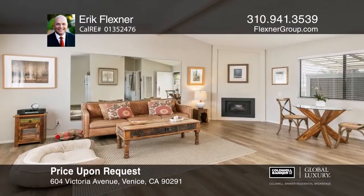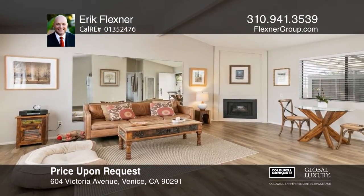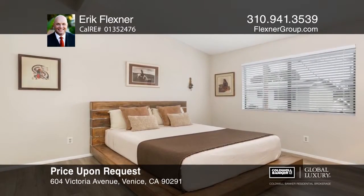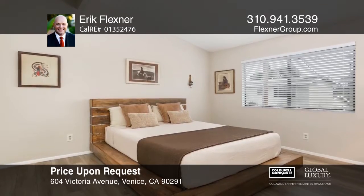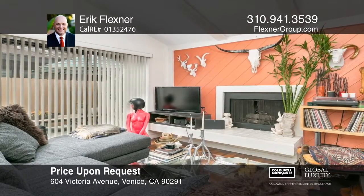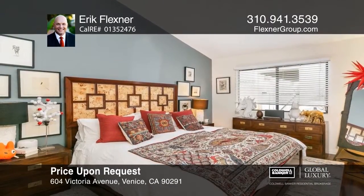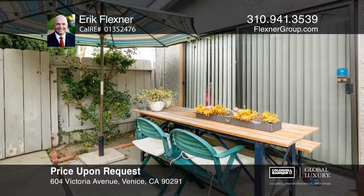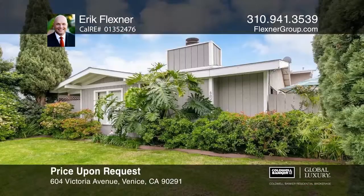This rare, well-maintained, centrally located Venice duplex bungalow features a three-bedroom, two-bath main home and a one-bedroom, one-bath second unit. Both units offer new floors and fireplaces. The larger unit is spacious and well-kept, and the one-bedroom unit is large with butcher block counters in the kitchen. A large two-car garage with a washer and dryer and two outdoor spaces complement the units. Plan a tour with Eric Flexner today.